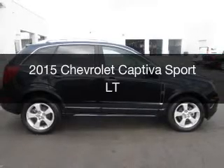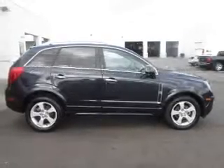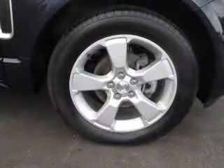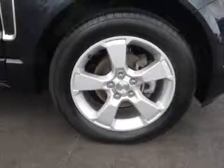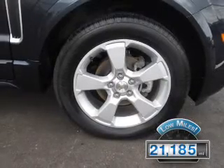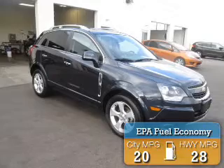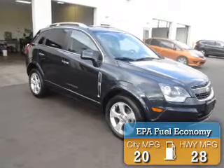This is a certified pre-owned 2015 Chevrolet Captiva Sport. It's powered by front-wheel drive, an engine, and an automatic transmission. With fewer than 25,000 miles, this vehicle has a long road ahead. Great fuel efficiency saves you money by requiring fewer trips to the gas station.